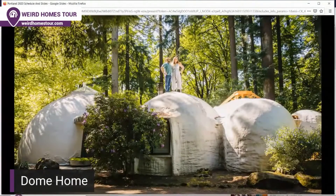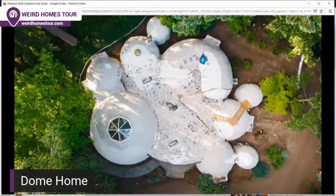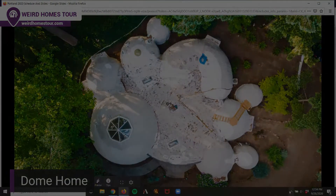What else should we know about this home? We have found some of the secret rooms.